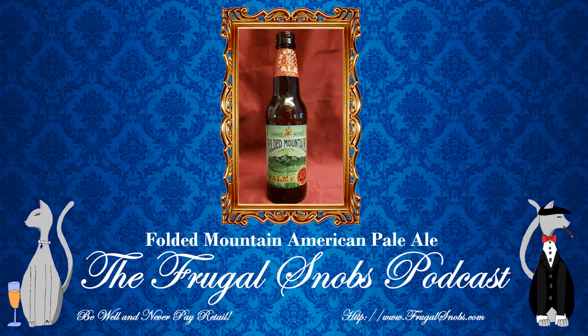Alright folks, I'm going to wrap this up. Christina, you ready to get out of here? Yes. Excellent. Be well, never pay retail. Take care of yourself and each other and enjoy responsibly.